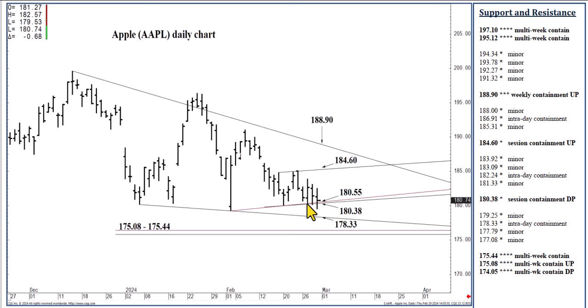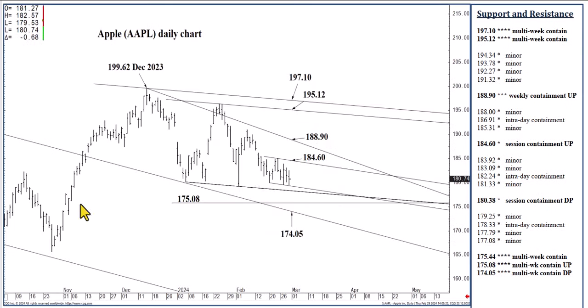If you've been bottom-picking this $180.38 level, you've been waiting for $184.60. The market hasn't given that to you, but it's given you several points each and every day. $184.60, if tested today, can contain session strength, possibly into later this week. And if we close above $184.60, $188.90 is our next three-to-five day target, where we could top out through next week, possibly into later March.